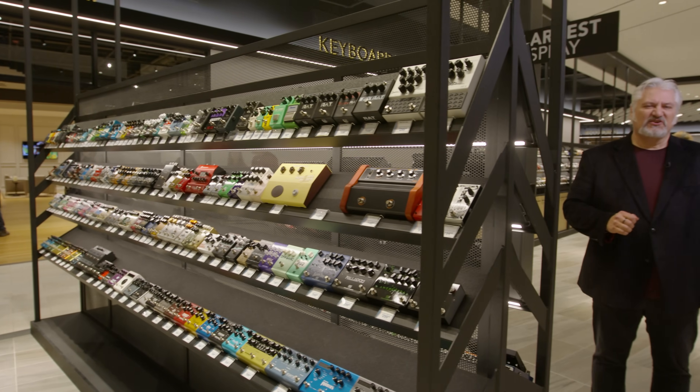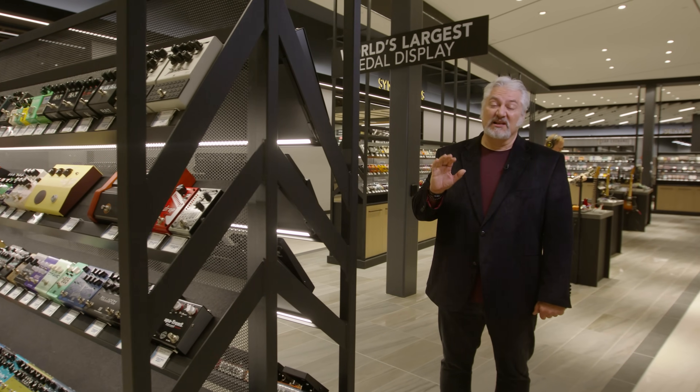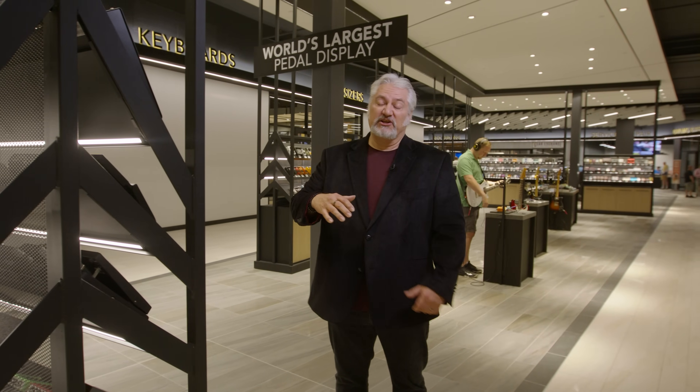If you love guitar pedals like I do, then you're definitely going to want to check out this next feature in the Sweetwater Music Store. We've got more than 1,100 guitar pedals on display and ready to go. Not only can you see all the pedals, you can pick them up and plug them into listening stations and try them out.